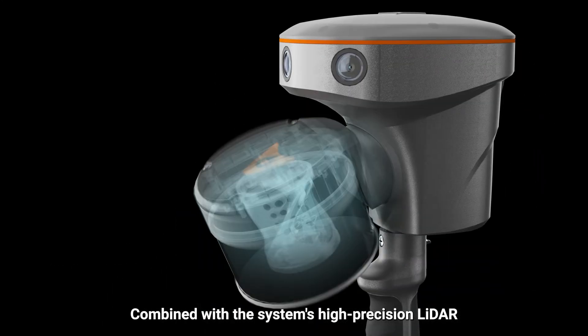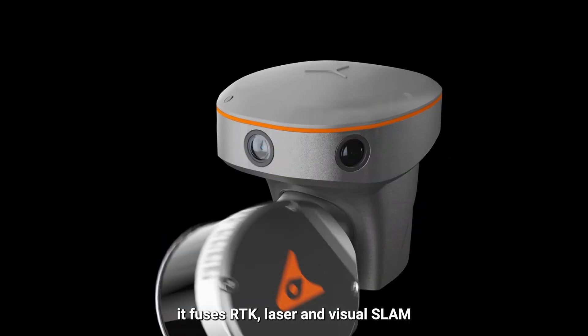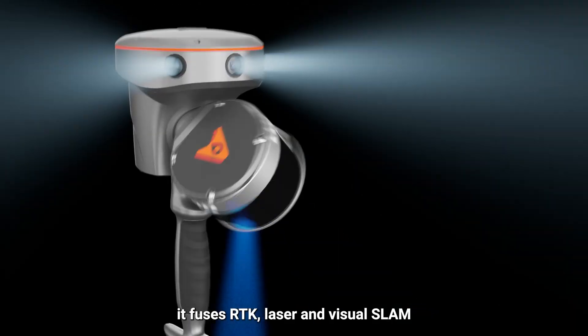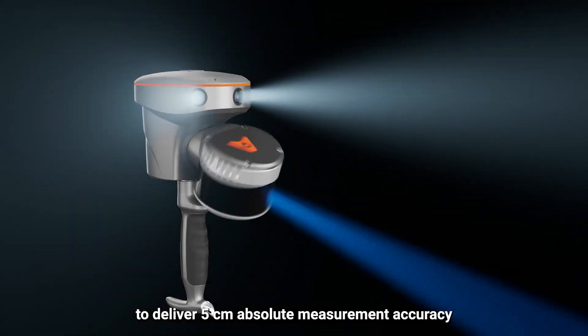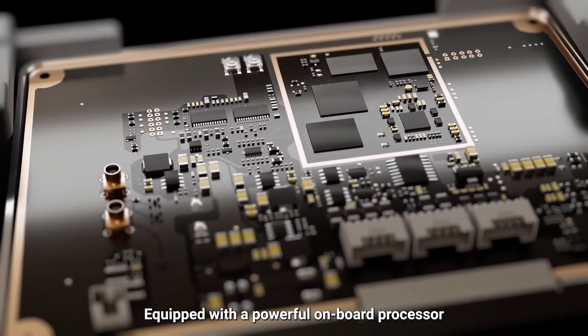Combined with the system's high-precision LiDAR and 3 HD cameras, it fuses RTK, laser, and visual SLAM to deliver 5 cm absolute measurement accuracy. Equipped with a powerful onboard processor, RS-10 provides real-time SLAM capabilities to create georeferenced point clouds directly in the field.